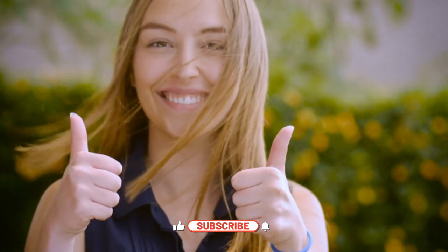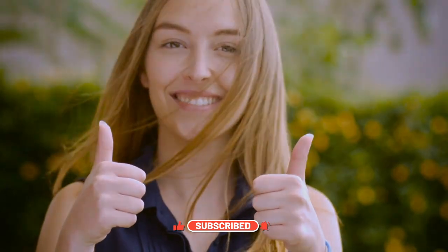If you're passionate about technology like we are, make sure to subscribe to our channel for more amazing content.